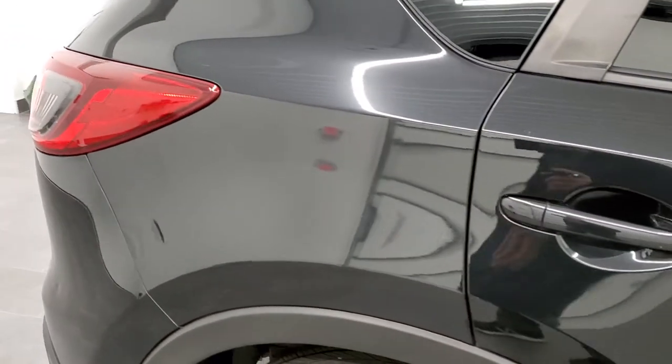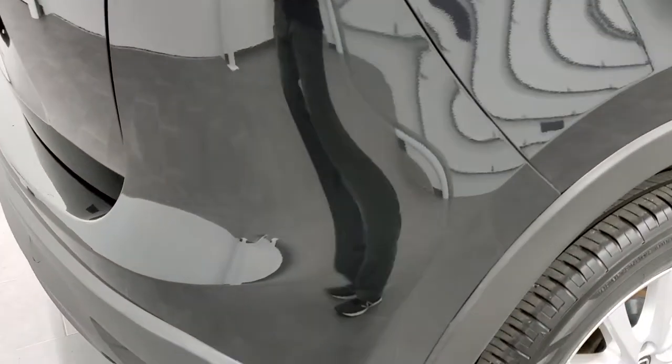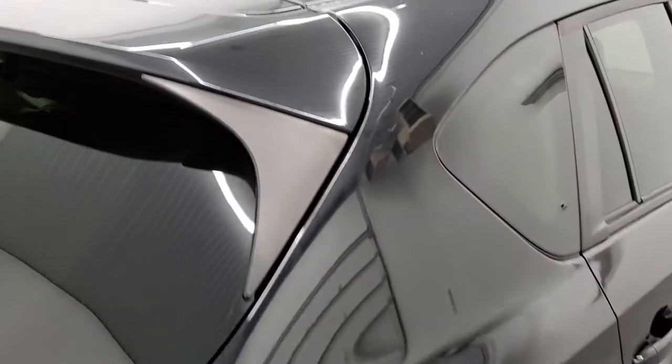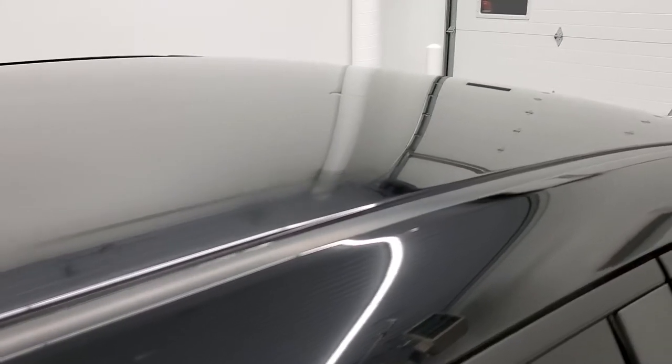We take these HD videos so if you are far away or just cannot make a trip down but you're still interested in purchasing the vehicle, you can still see the vehicle, hear the vehicle and have confidence in what you're looking at before you even get here — so that when you do get here there are absolutely no surprises.